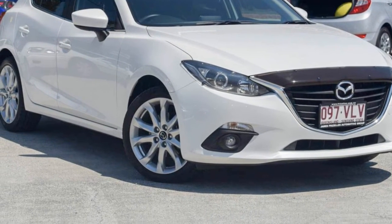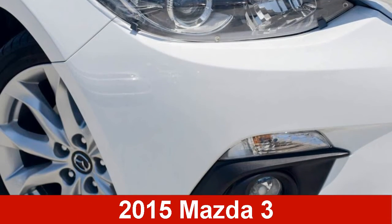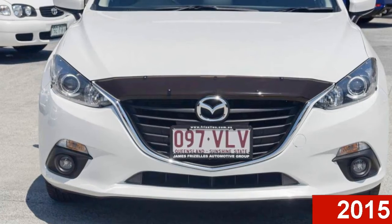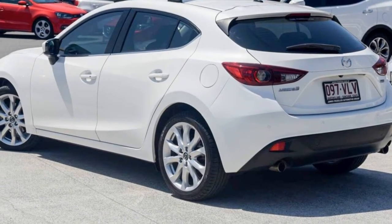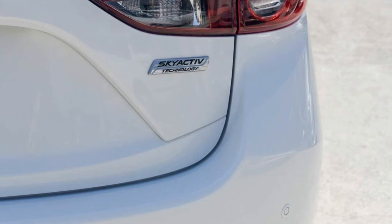Imagine yourself in this 2015 Mazda 3. This 3 has a reliable 2.5 litre engine that gives you more control with its manual transmission. The attractive white exterior is complemented by its stylish interior.